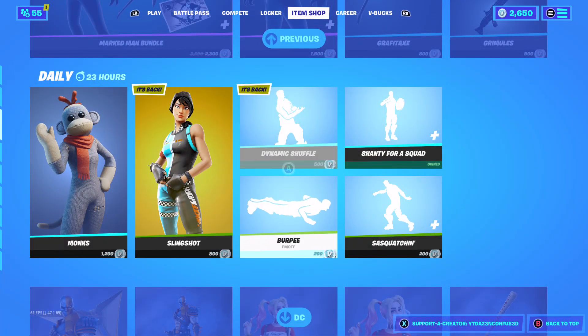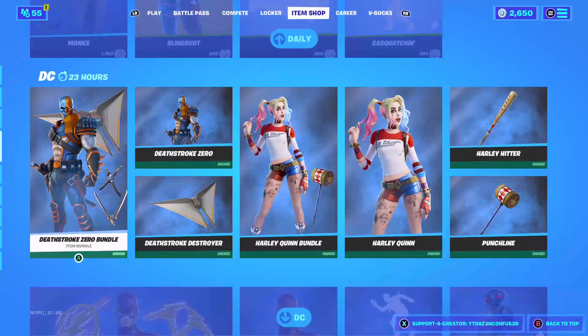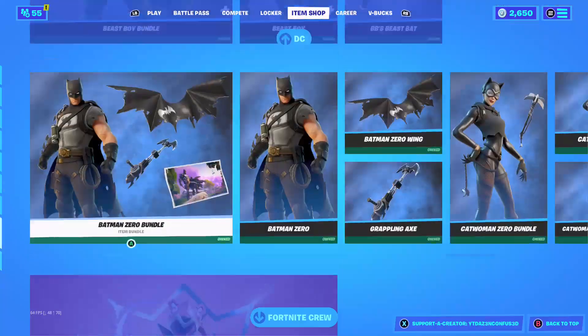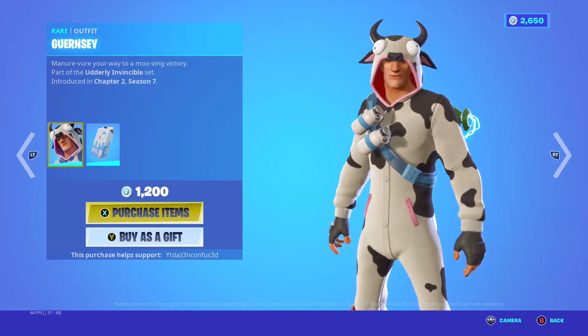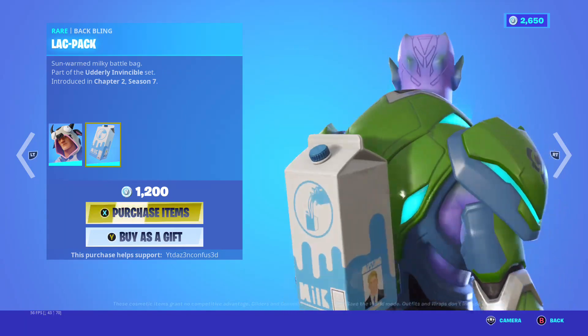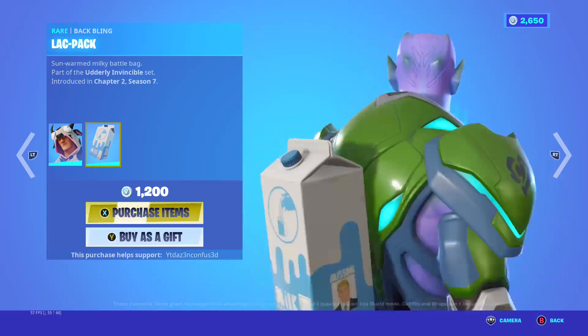New cow skin — that skin is finally back. We got Steve back. This is milk, there we saw in the teaser.